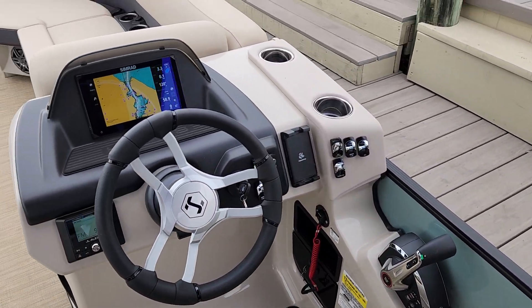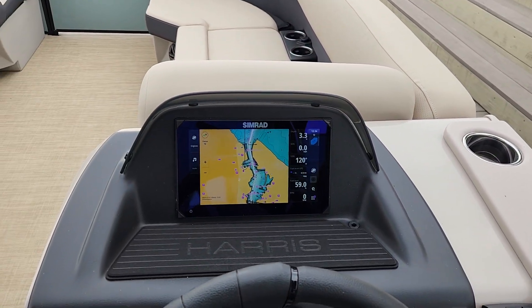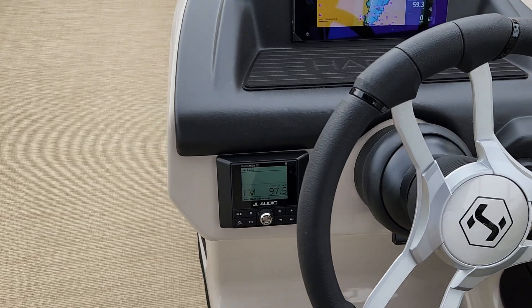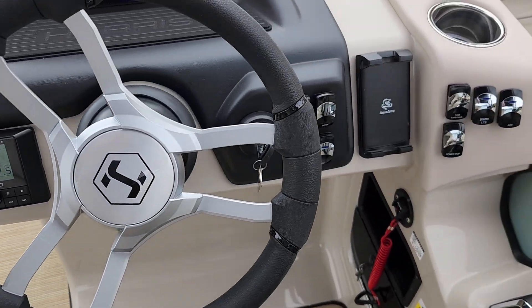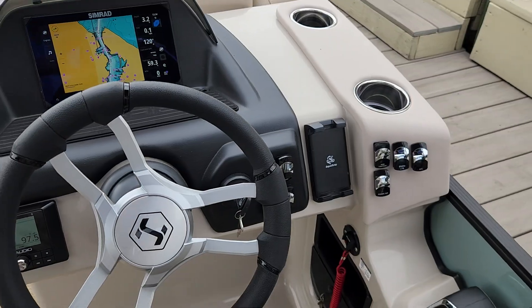Here at the helm, she has digital throttle and shift, push button start and stop, full navigation and instrumentation, JL audio system that really sounds great, power for your phone, and all your necessary switches.